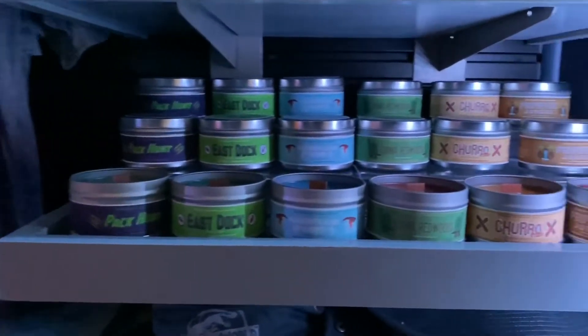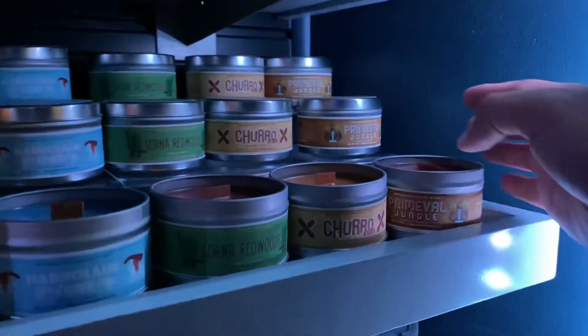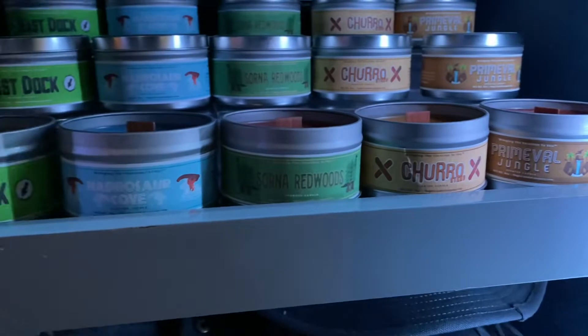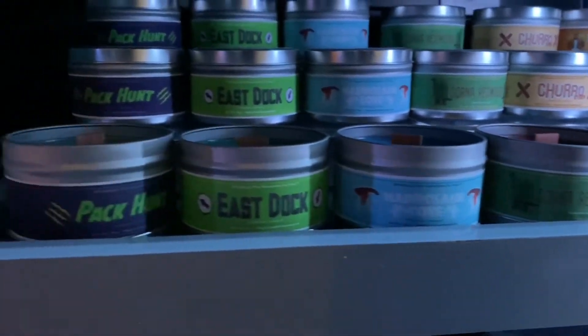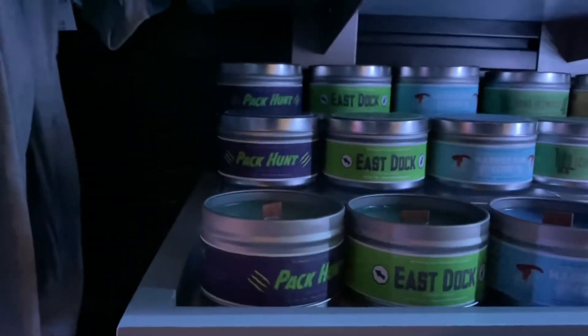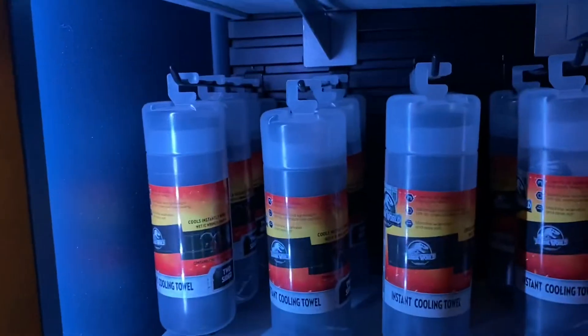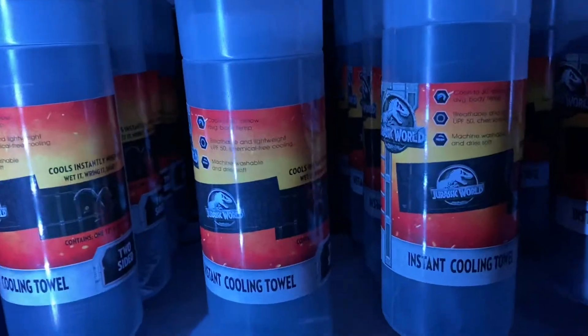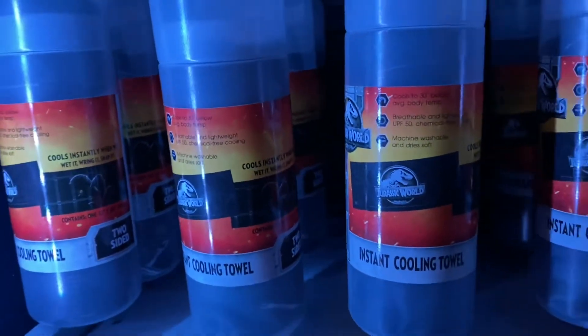Here they have an assortment of themed candles: the Primeval Jungle, the Truostan, Sorna Woods, Hardresor Cove, East Dock, and the Pack Hunter. And for really hot days like today, they also have cooling towels with Jurassic World on one side and the Velociraptor Claw on the other.